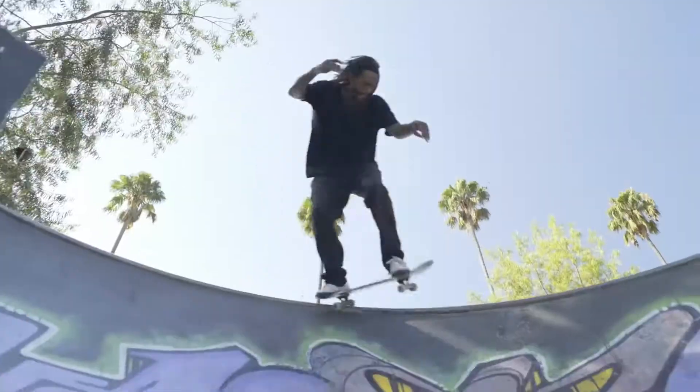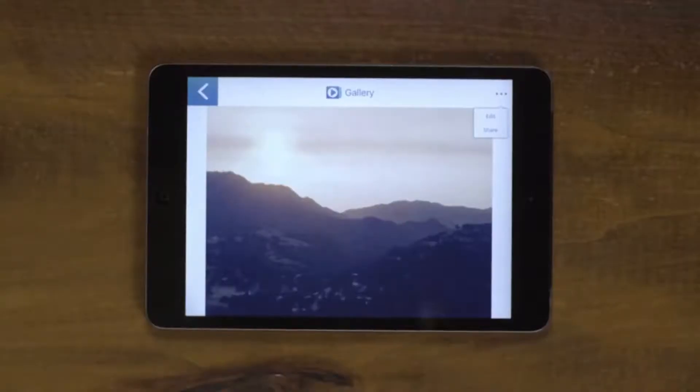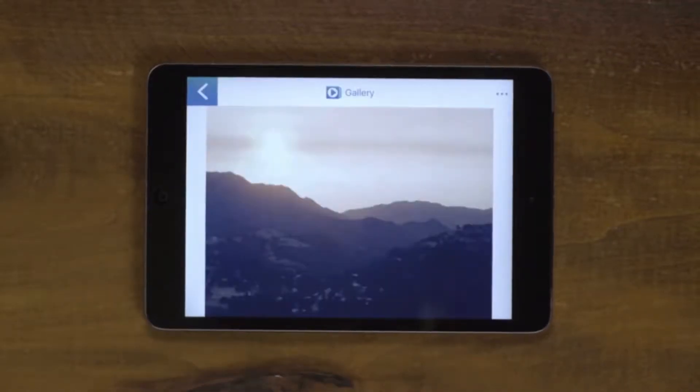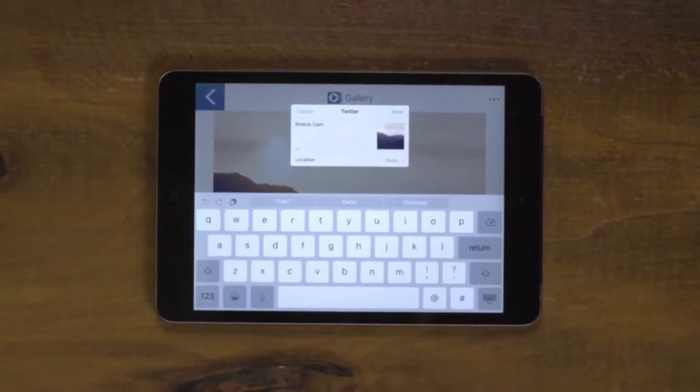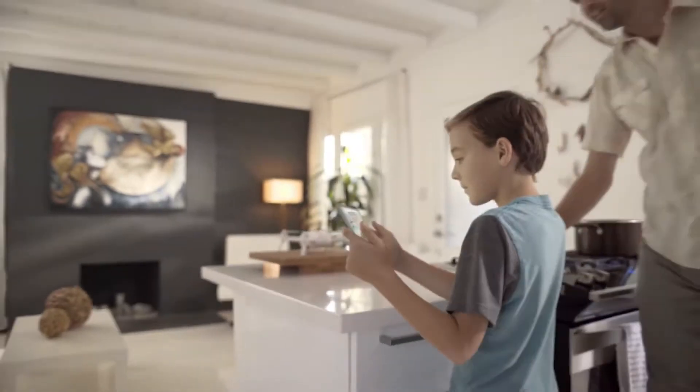Live in the moment and let Breeze do the work. Once you've captured photos and videos with Breeze, download and share them via your favorite social media quickly and easily. You can write a personalized message and share instantly, all without leaving the app interface. It's that simple.